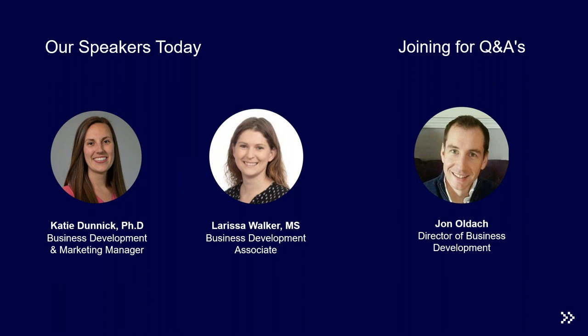We will have a Q&A session after the presentation, so please feel free to send us your questions throughout. This webinar will be recorded and you'll receive a link to access it after its conclusion. We'll also be sending out a survey for feedback and to give you a chance to let us know what you'd like to see from MatTech in the future.